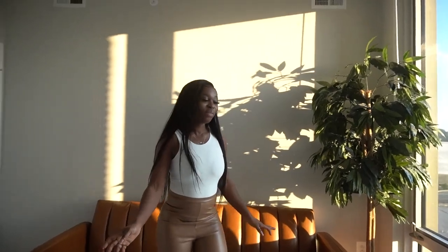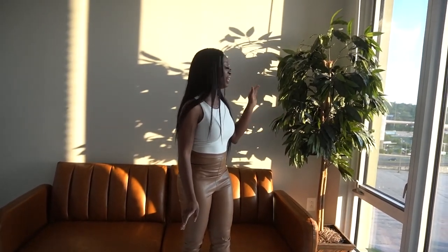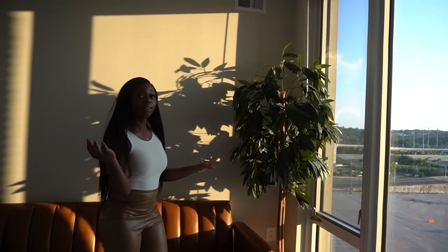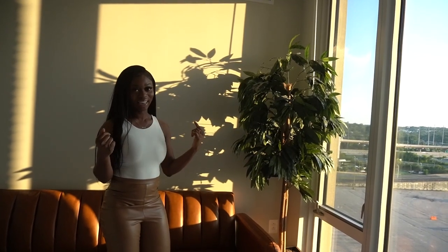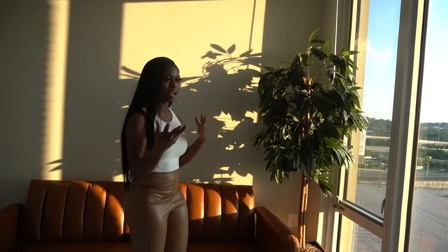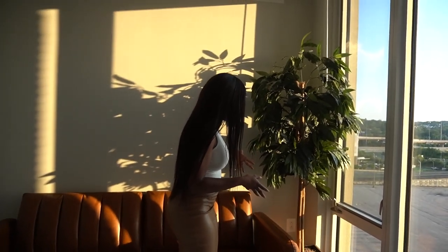Moving on, over here I have my faux plants. I actually bought this from the thrift store! Look at this height — if I had gotten this from Ikea, Home Goods, or anywhere else, it would have probably been over a hundred dollars, but I got this from the thrift store for only $19.99. It is beautiful and gorgeous, it really ties this entire room together. It's just this really dark green — I'm not sure what plant it's supposed to be, but I love it in the space.